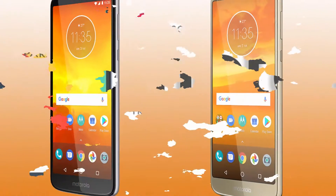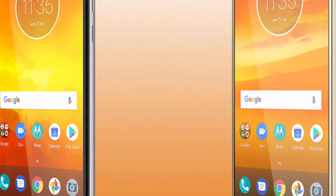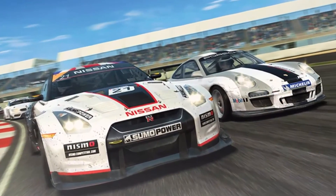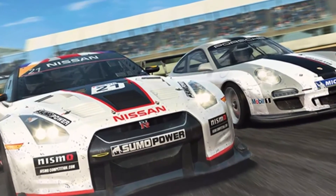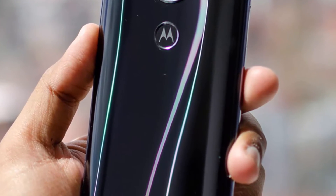This is similar pricing to the E5 Play in the US currently. The E5 Play is still one of the first Go devices. The first Go phone, the Alcatel 1X, launched in February. Nokia and ZTE also developed Go phones.